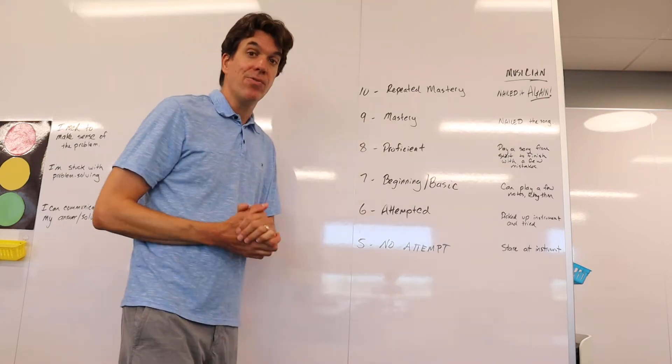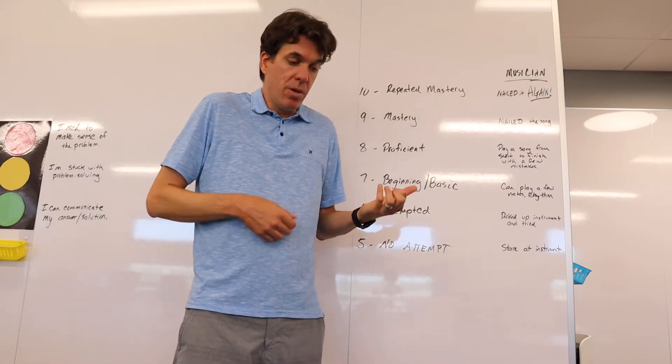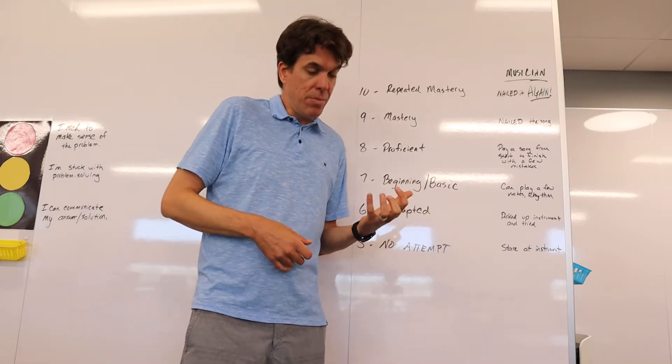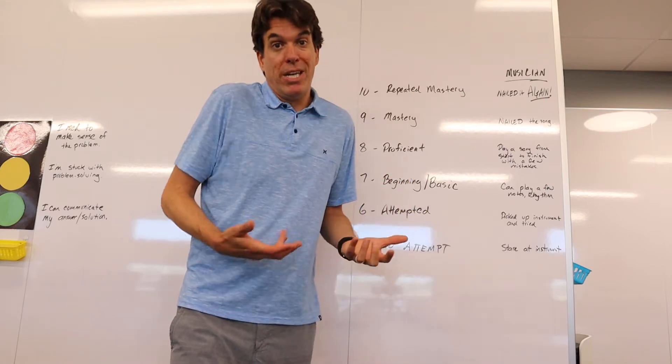For a 6, you've attempted a math problem — you've tried something. Like a musician, you've picked up the instrument; maybe, since I play guitar, I'll try a note here and there, and it just doesn't sound that good, but I tried.